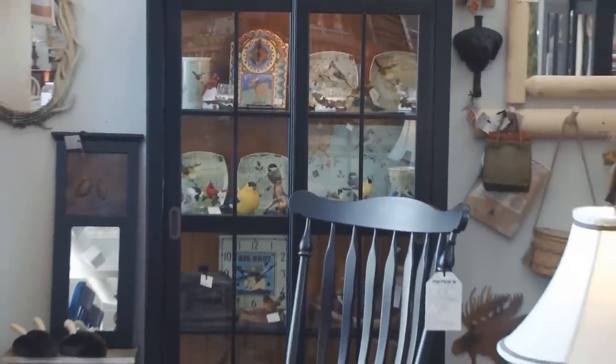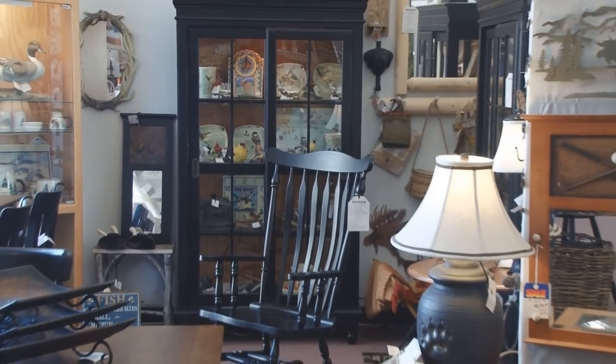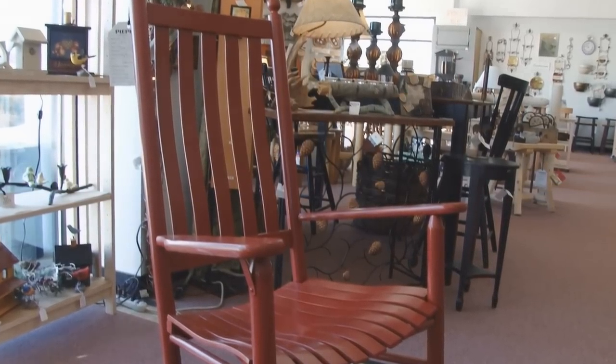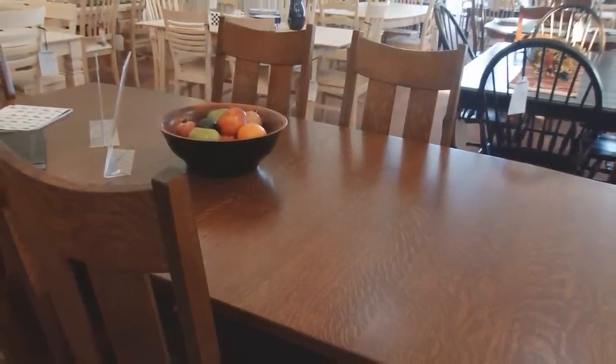If you need a special finish like distressed, two-tone, glaze in paint or stain, we can do that also right here. Color is the big interest in furniture right now and we have more choices than anyone. Every furniture item is available in any color, so let your imagination run free.